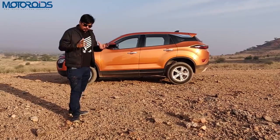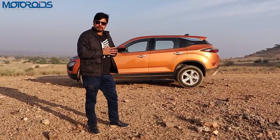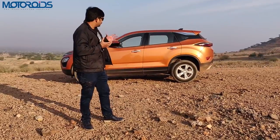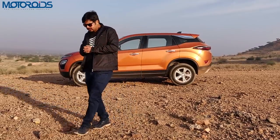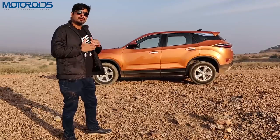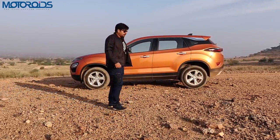Overall the Tata Harrier looks absolutely smashing and with its unique lighting up front and at the rear it can be spotted from a mile away — the pick of the lot visually. However, the finish and quality of the paint could have been a little better. The consistency of paint and panel gaps was slightly inconsistent in a few places, but Tata officials confirmed these are not final production models and quality will improve when the cars hit showrooms next month.